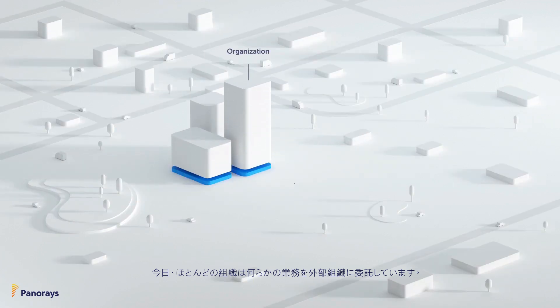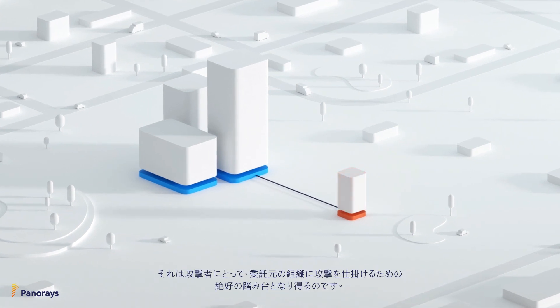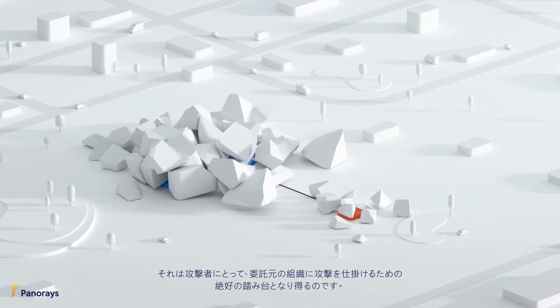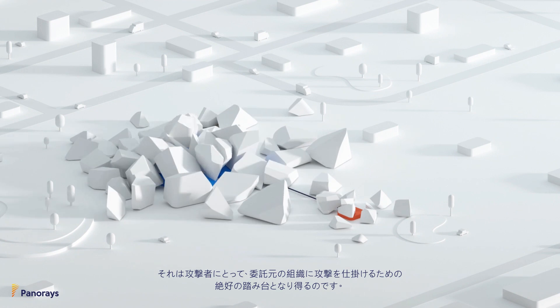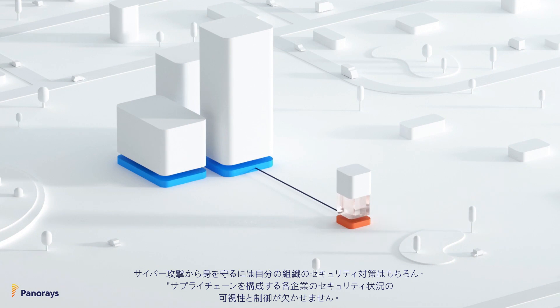In today's business world, organizations rely on third parties. But often, third parties don't have the right security and compliance controls in place and become the easiest vector for hackers to access your organization or its data. To protect your company, you need visibility and control over your third party's security.